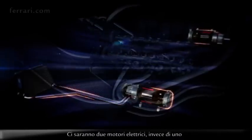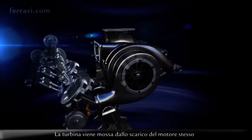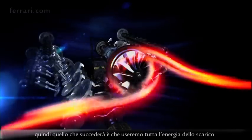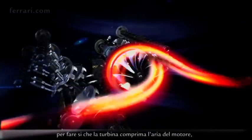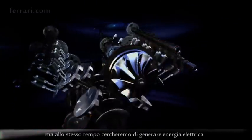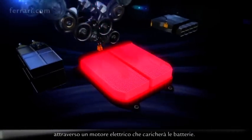There will be two electrical motors instead of one, fitted and mechanically linked to the turbine of the engine — the turbine which is moved by the exhausts of the engine itself. What will happen is that we'll use all the energy of the exhausts for the turbine to compress the air of the engine, but also try to generate electrical power through an electric motor which will charge the batteries.